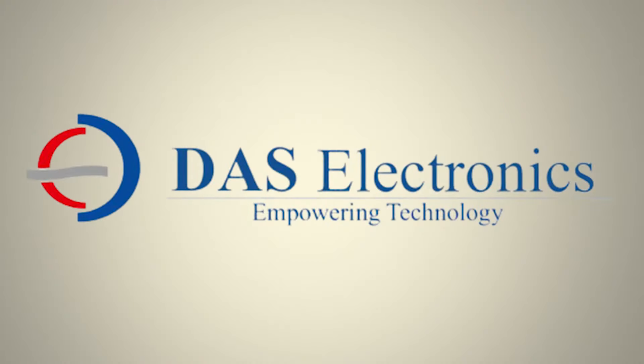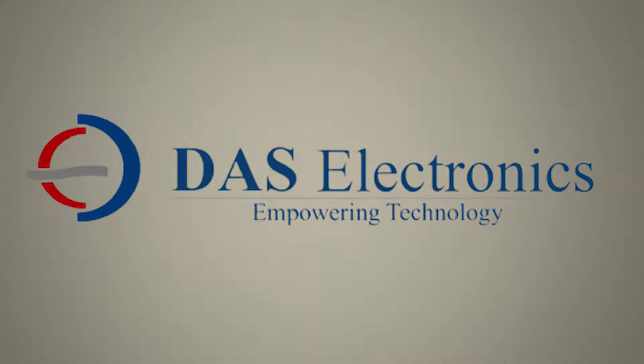DAS Electronics — Empowering Technology.